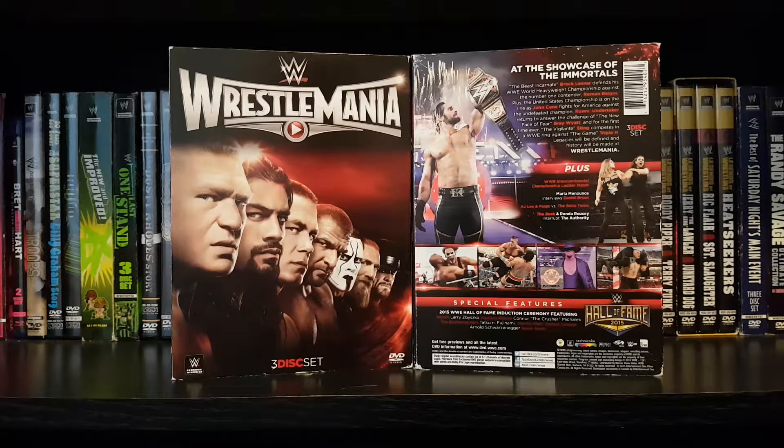I'm going to go backwards with these reviews unless you guys suggest which WrestleManias you would like to see. I will do the suggested WrestleMania reviews first, but if no suggestions come up, I will just go backwards until we reach WrestleMania 15. Take some time and subscribe to the channel, guys.